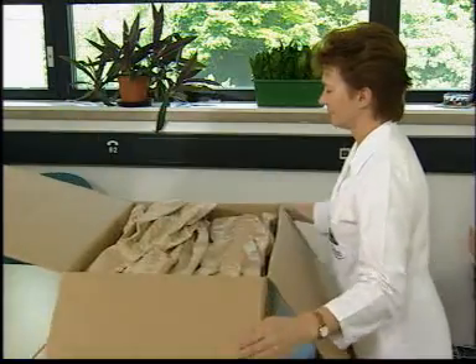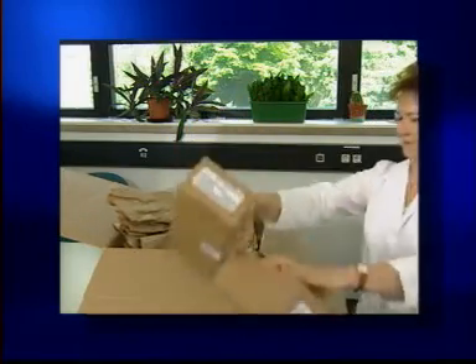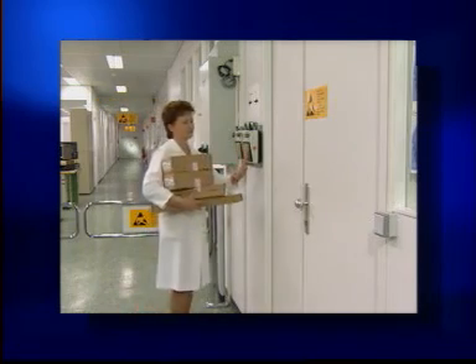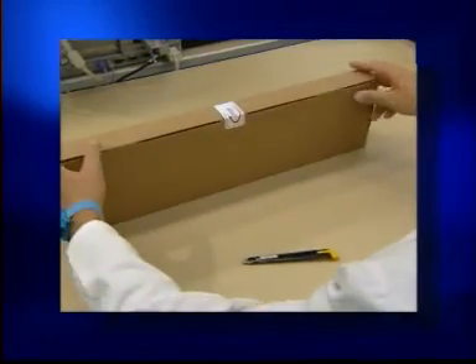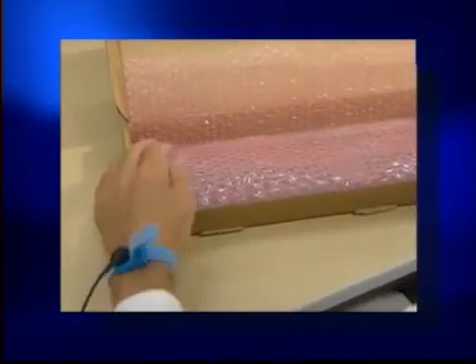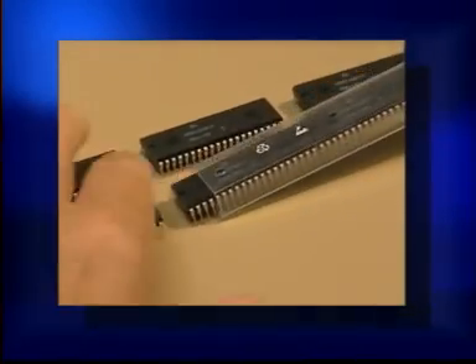When handling components even in laboratories, some fundamental rules should be strictly observed. For example, outer packing should be torn open outside the EPA until the ESD label is visible. Connect the wrist strap, then cut open the adhesive sealing material — do not tear it open. Only approved and properly labeled packing and filling material may be used in the EPA — in other words, no highly chargeable materials like styrofoam.